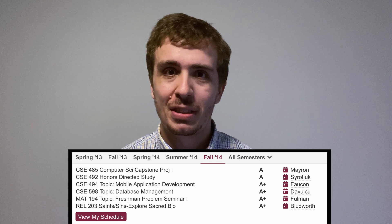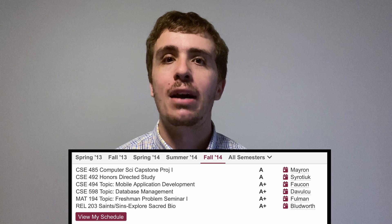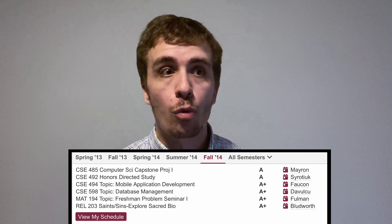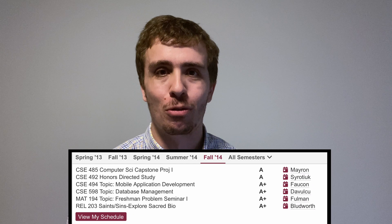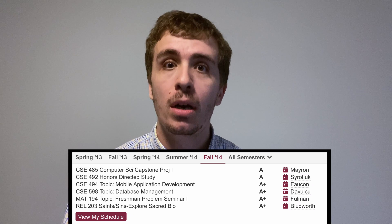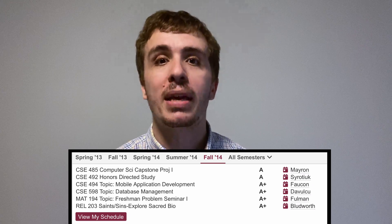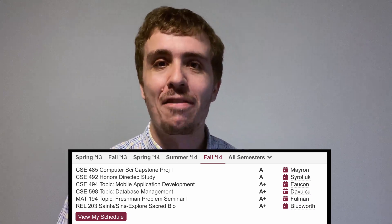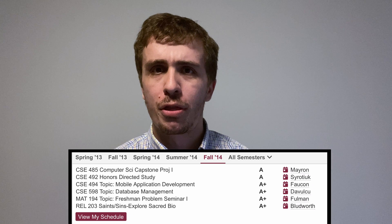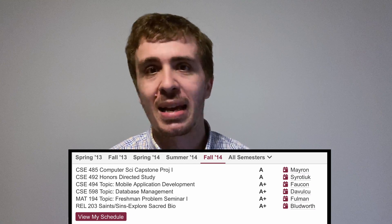Mobile App Development was a very cool class taught by one of my friends now. We got to learn how to implement and program iOS apps, getting to the point where we could submit something to the App Store. After this semester, in the summer, I was able to work with this instructor and co-organize a summer camp for high schoolers to implement iPhone apps — we did that for several summers and it was pretty fun. Religions 203, Saints and Sacred Biography, was another humanities online class and I don't remember too much about it.